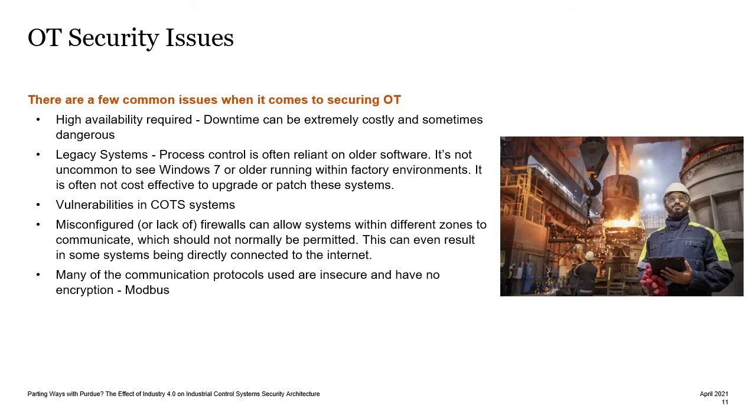Many of the OT communications protocols, such as Modbus, are insecure and have no encryption. These were designed in a time when security wasn't really thought about, but now, as we have more interconnectivity, it's becoming a real issue using these older, insecure protocols. The demand for internet connectivity has also been accelerated by COVID-19, and because of this we have seen some poorly implemented configurations for remote access, which in OT environments can be very costly and also dangerous.